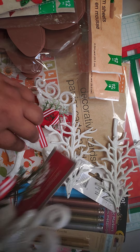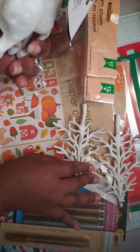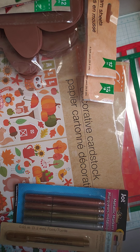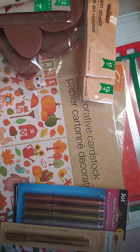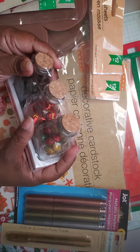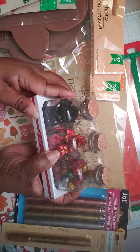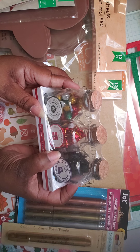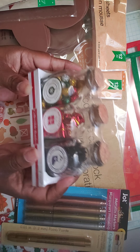I got two deer from Dollar Tree to go on my tier tray along with some trees. I also picked up three bottles — I'm not sure if I'm going to put these on the tier tray or not, I'm still debating. This one has balls in it, this one has presents, and this one has coal. I don't know if I'm going to add them to the tier tray yet.